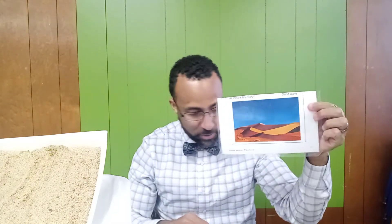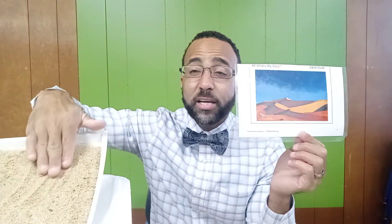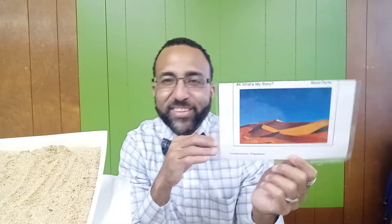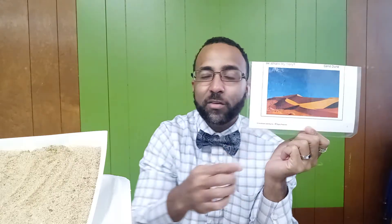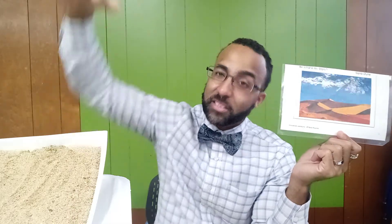One of the earth's landforms that was made was a sand dune. A sand dune was created with wind erosion — the sand was picked up and then deposited into these huge hills of sand. You can go to Monahans, Texas, and actually slide down these sands like you're skiing down a mountain. It's really cool, except the sand gets hot on your feet. These giant hills of sand are called sand dunes, and they form because of wind eroding the sand and depositing it in huge piles.